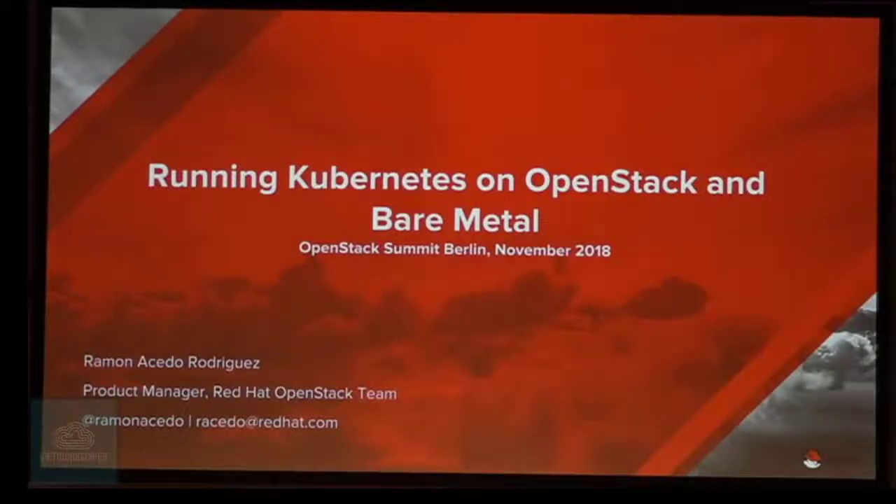Thanks everyone for coming today to the session about running Kubernetes/OpenShift on OpenStack bare metal — that is Ironic. My name is Ramon Cedo. I'm the product manager for a few things, one of them being the integration between OpenShift and OpenStack, and this is part of it.